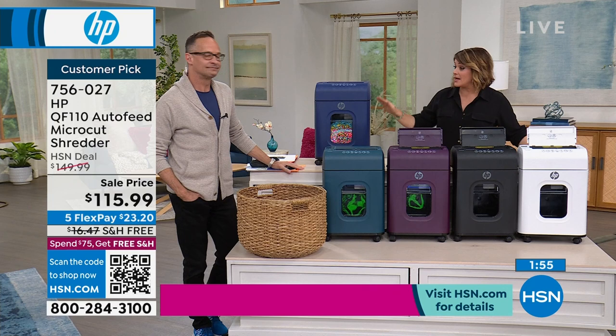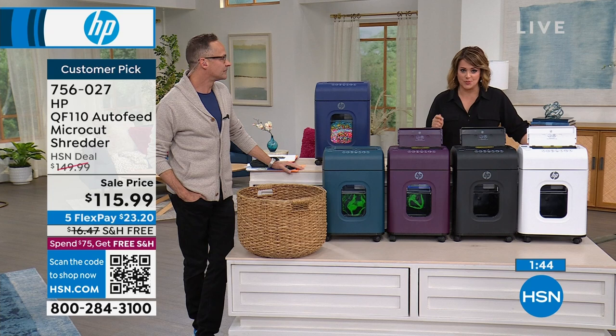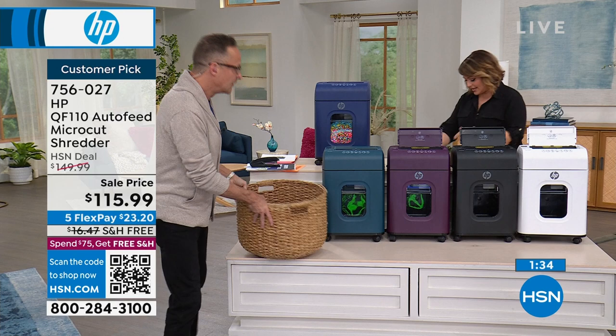The HP shredders — they say hello and goodbye, they're quick. Let me show you how easy it is to empty. When it's time to empty, instead of having to dump it out and potentially make a mess — look at this! It's like those really fancy vacuum cleaners with a removable bin. You pull it out and just empty it — that's all you have to do.